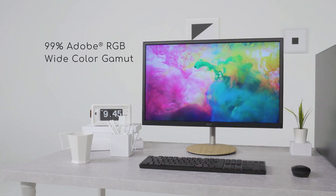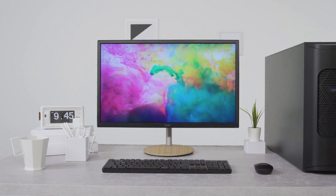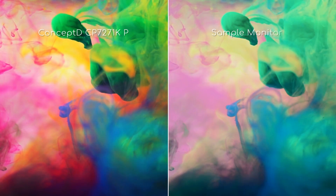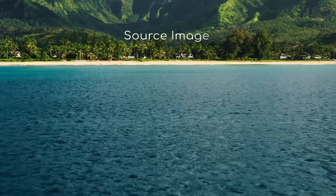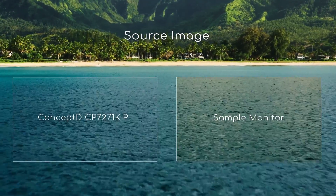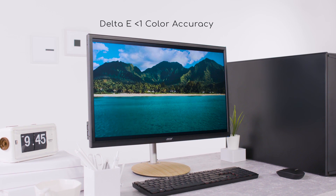This monitor has a wide color gamut of 99% Adobe RGB color space and DCI-P3 93%. Furthermore, we have engineered this monitor to be Delta E less than 1 and Pantone validated. This means that it provides outstanding color accuracy.